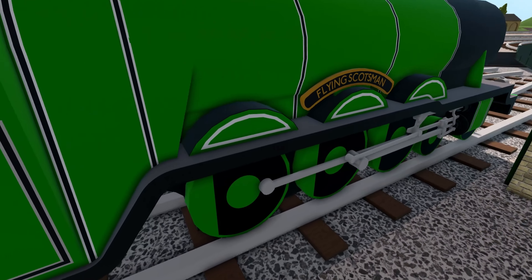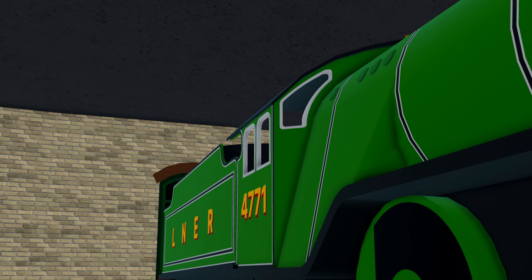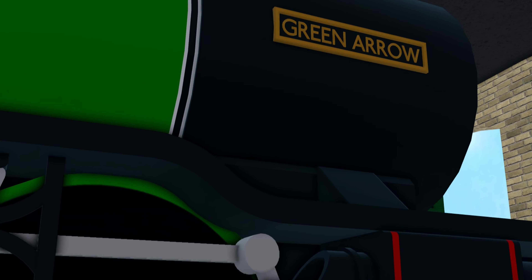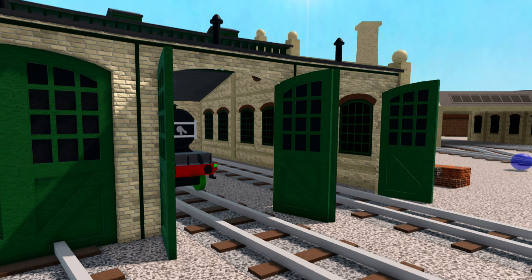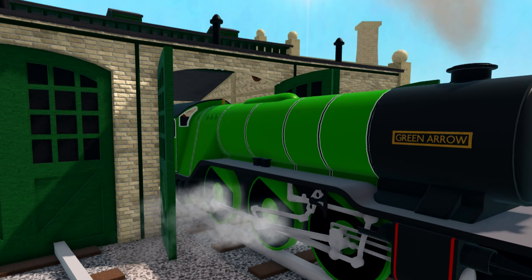The next engine is one of Sir Nigel Gresley's V2 2-6-2 class, known as Green Arrows, after the pioneer engine, which is preserved today. Although classified as mixed traffic, this V2 is painted in the full express passenger lime green livery.